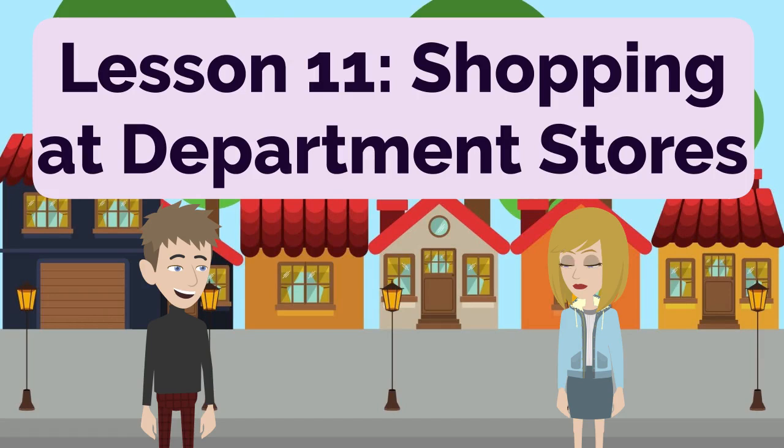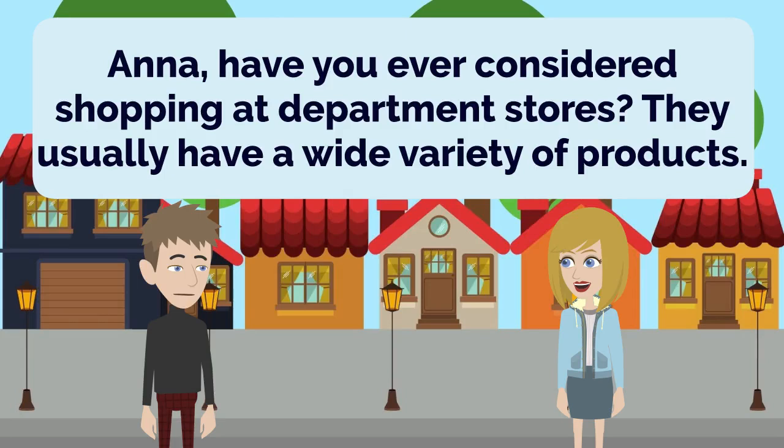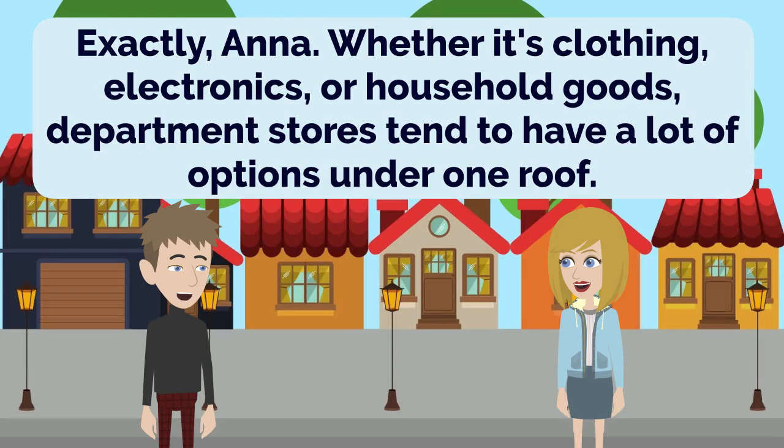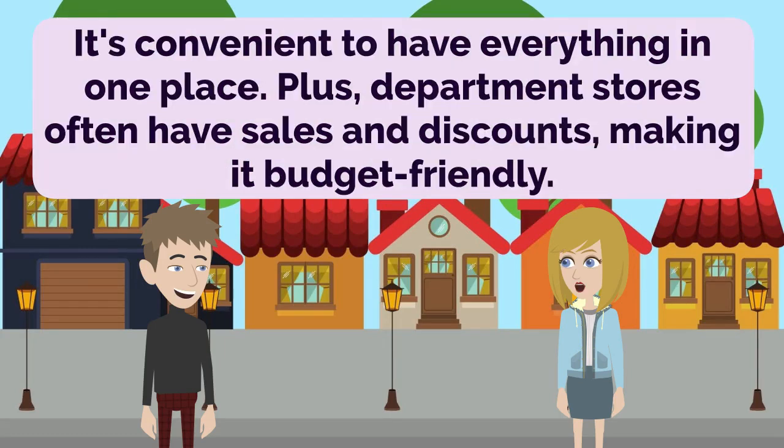Lesson 11: Shopping at Department Stores. Anna, have you ever considered shopping at department stores? They usually have a wide variety of products. That's a good idea, John. Department stores often offer a diverse selection of items, making it convenient to find what you need. Exactly, Anna. Whether it's clothing, electronics, or household goods, department stores tend to have a lot of options under one roof. It's convenient to have everything in one place. Plus, department stores often have sales and discounts, making it budget-friendly.